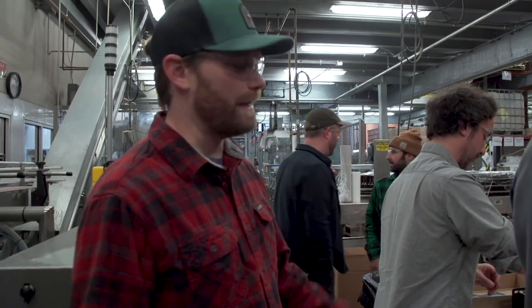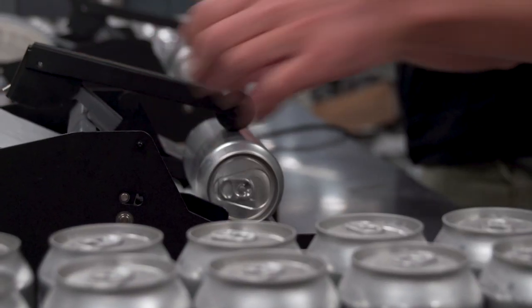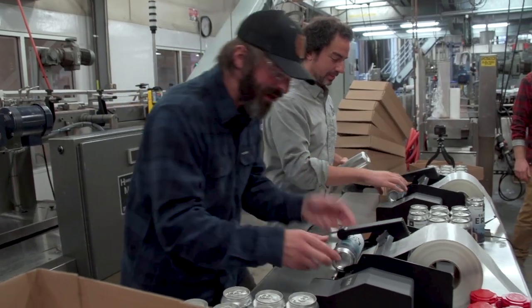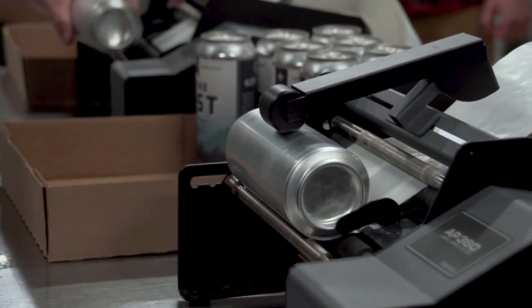Some big batches they do obviously at a much bigger scale, but with something as small as this they have these two machines and just a foot press. Yeah, I mean it doesn't really get more hands-on than this. Skinny's brew coming up!